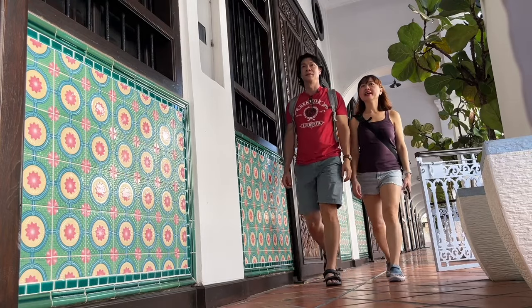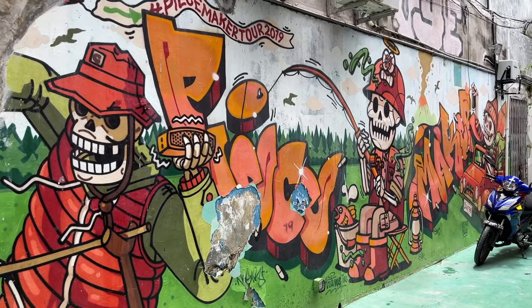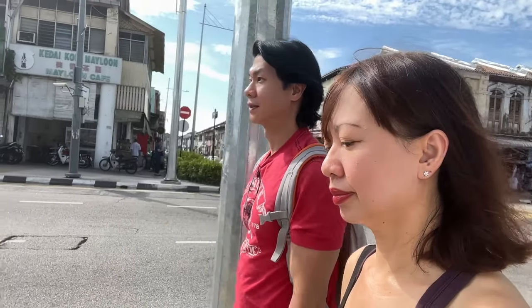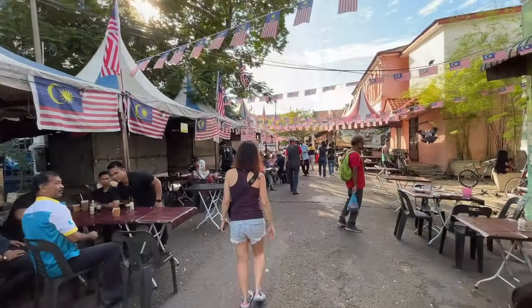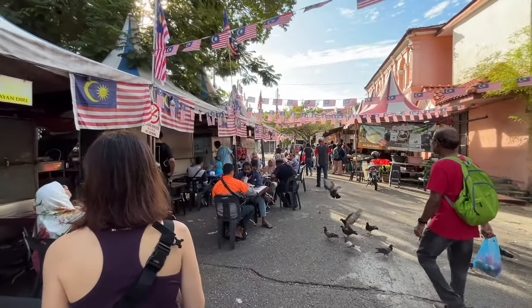We made this itinerary simple to cover the key iconic Penang street foods and have also included some sightseeing activities between the meals. The route is planned so that the destinations are within reasonable walking distances, except one journey that takes a 22-minute walk, which we recommend taking a Grab ride instead.